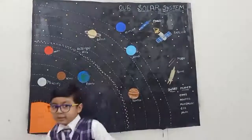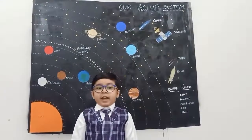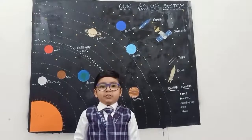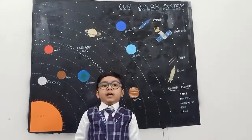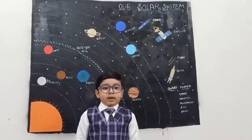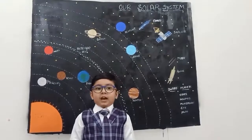Neptune. Neptune is another gas giant, and it is the coldest planet. It is dark blue in color. It has 14 moons, and it takes 165 years to rotate around the sun.